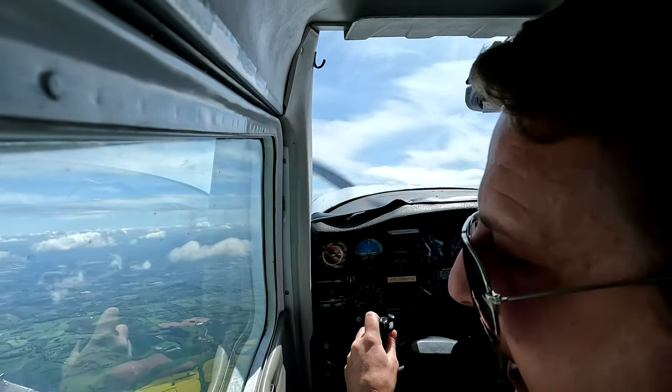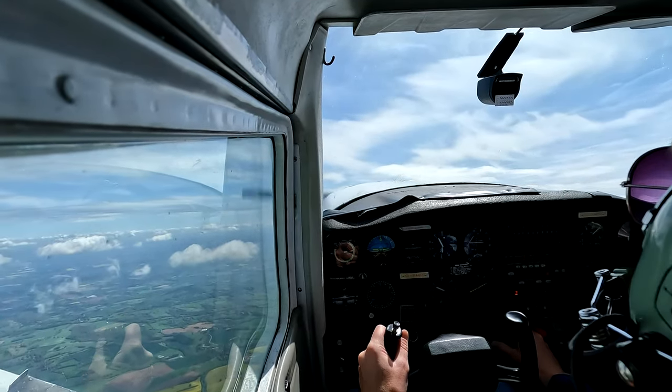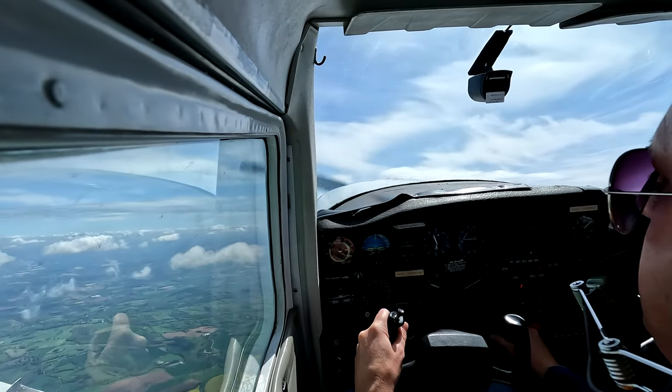Clean the last stage of flap up, maintain 70 knots, let the aircraft settle. When you reach 5,000 feet let's level off again. It's lovely up here isn't it? Different world completely. Me, you, the aircraft and the clouds.